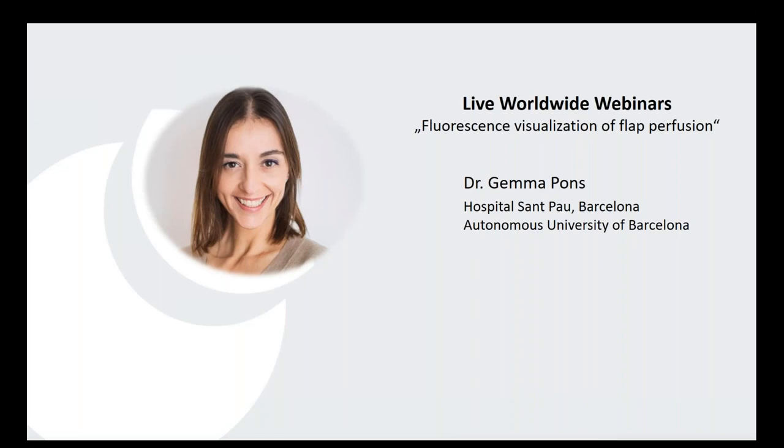It's my great pleasure to introduce your speaker today, Dr. Gemma Pons. Dr. Pons is head of the microsurgery unit at the Hospital San Pau in Barcelona. Being one of the important faculties of the International Master of Reconstructive Microsurgery, she performs educational courses in more than 20 different countries. Together with Professor Macias, she is known for the most recent microsurgical techniques in breast reconstruction and surgery on lymphedema. Dr. Pons, I'm now going to hand over to you.